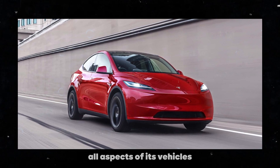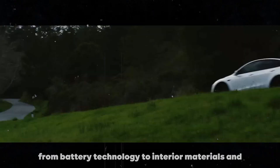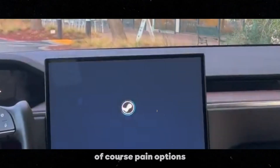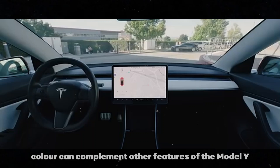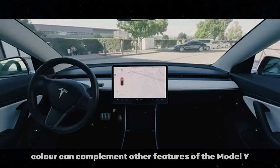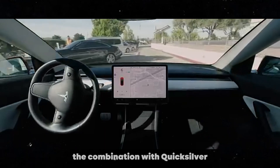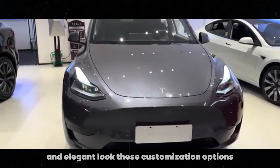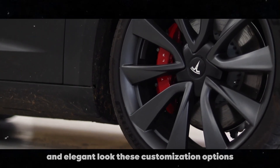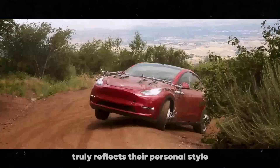It's also important to highlight that this attention to detail and design is not something isolated at Tesla. The company has a reputation for innovating in all aspects of its vehicles, from battery technology to interior materials and, of course, paint options. Another point to consider is how the Quicksilver color can complement other features of the Model Y — for example, if you opt for an interior with white seats, the combination with Quicksilver can result in an incredibly modern and elegant look. These customization options allow each owner to create a vehicle that truly reflects their personal style.